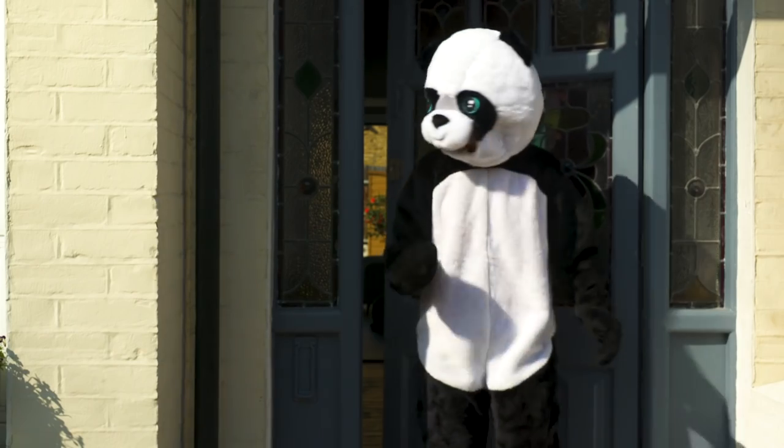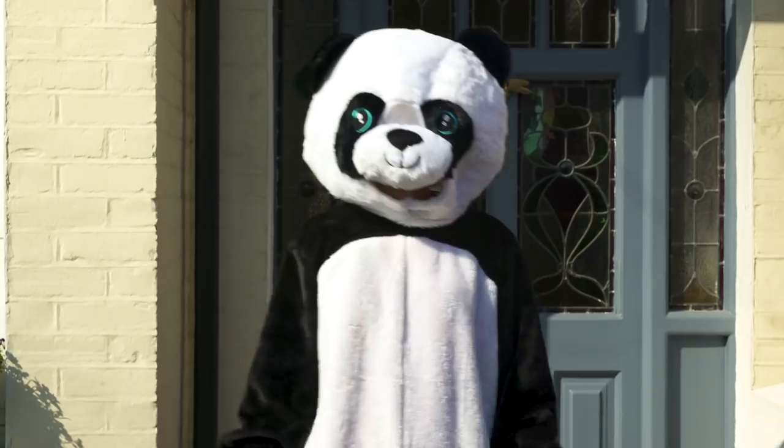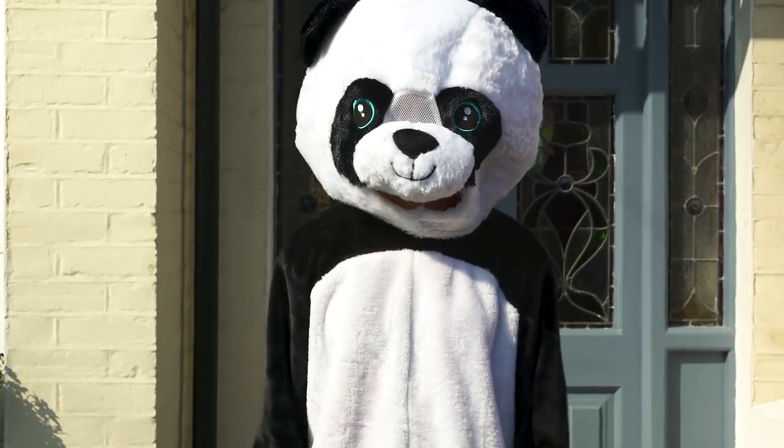I wonder what the panda jokes are going to be. Bamboozled? I'll have to think about that one. So now I've got some tips about running in costume, I'm off to see the Guinness World Records team to find out how the process works.